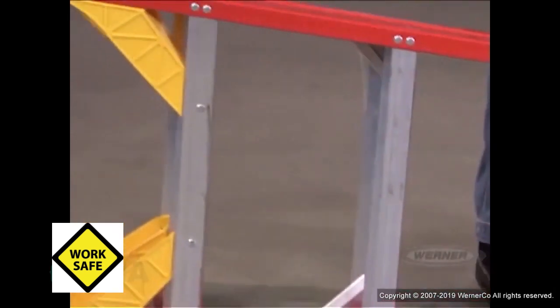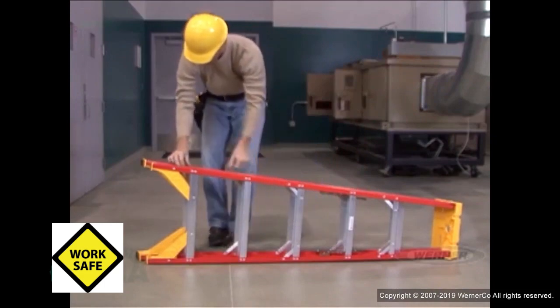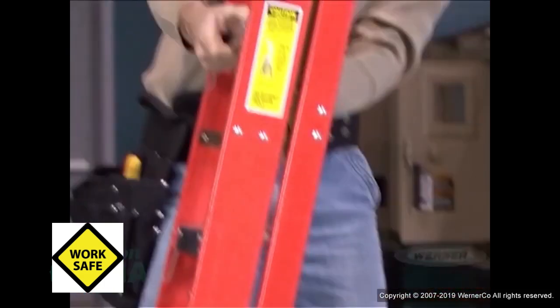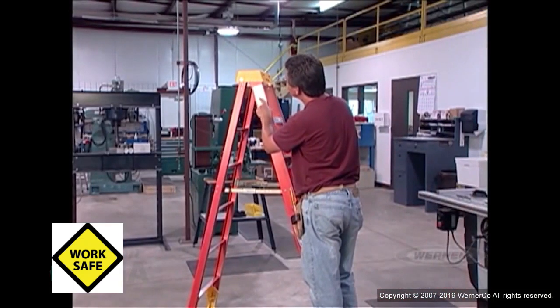When inspecting a ladder on a job site, the very first thing is that it has to have all its tags, and they've got to be legible. You cannot change anything about that ladder that the manufacturer originally put on it, built it to that standard, and tested. We do require the employer to know what that ladder is designed to do and what its maximum weight ratings are. Everything that is on a label, the employer is supposed to know.